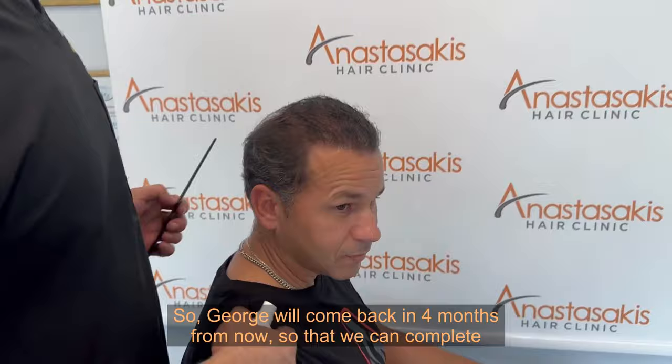George will come back in four months from now so that we can complete his procedure by doing the crown with another probably two thousand or two thousand five hundred grafts.